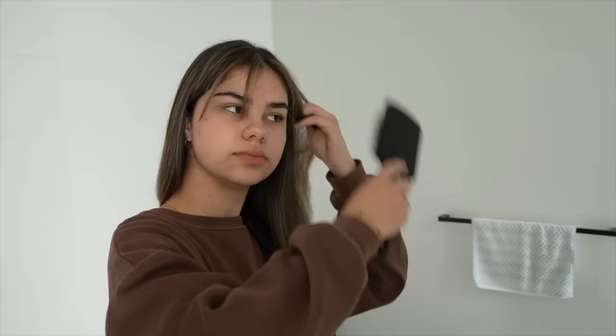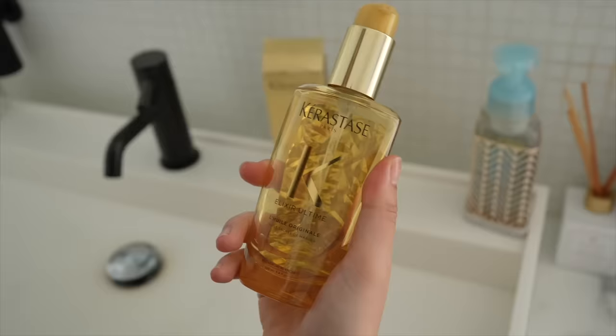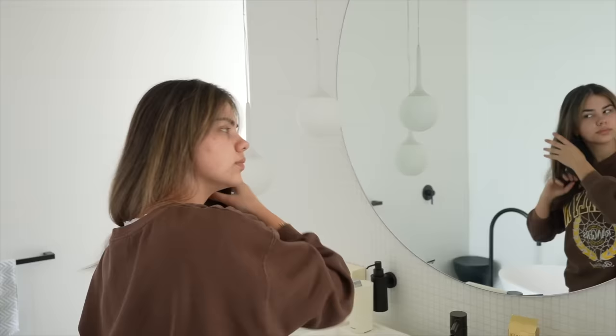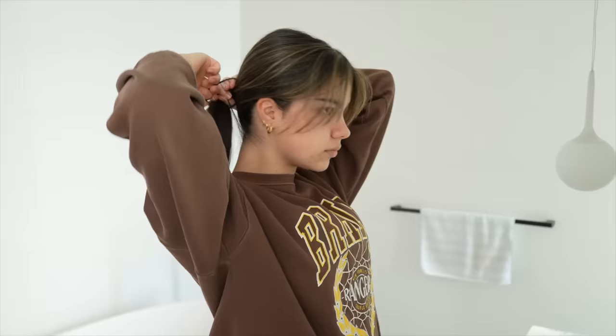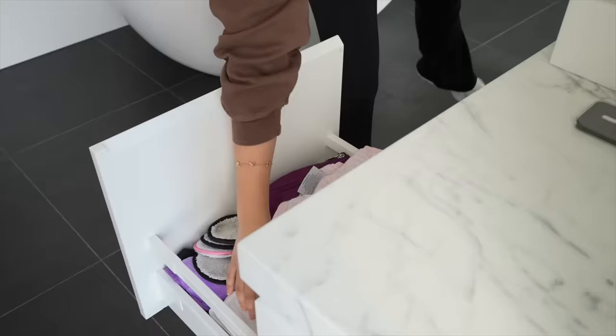Now it's time to do my hair — I washed it last night so it's definitely a lot easier to work with. I'll normally put this hair oil in my hair in the morning if I notice it's looking a little bit frizzy. My go-to hairstyle at the moment has always been a ponytail, so that's what I'm doing today.